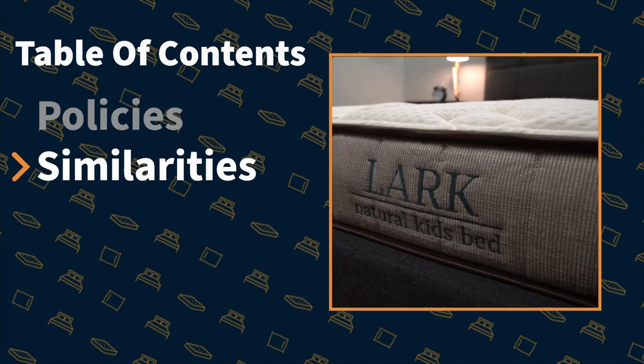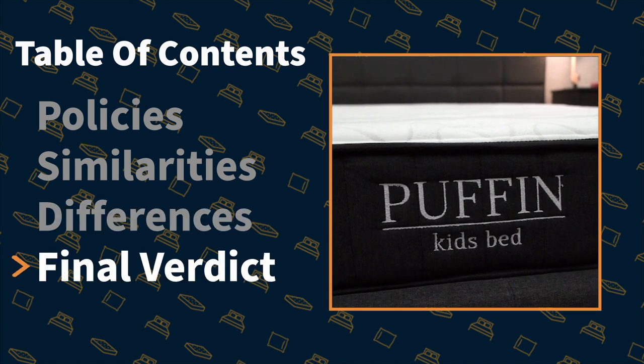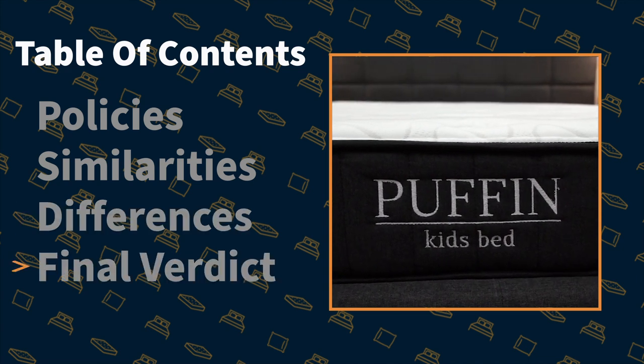We're going to be talking about the policies that they come with — general things like shipping, returns, trial periods, and warranties. And then we're going to delve into each mattress and talk about how they feel, what their firmness is like, what they're made up of, and of course their pricing. At the end, I'll sum things up with a final verdict on who we see each option being best for.